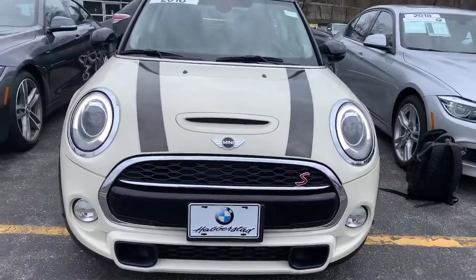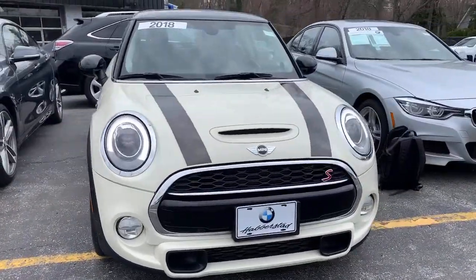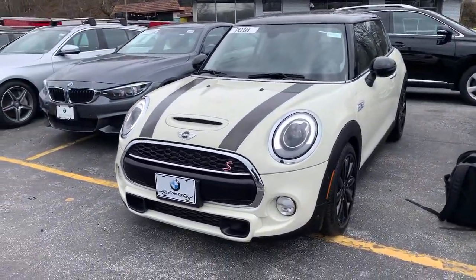You just found the 2018 Mini Hardtop. This vehicle still has fewer than 20,000 miles on the clock, so it won't last long.